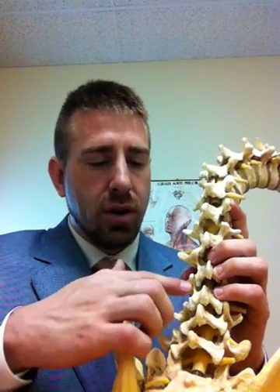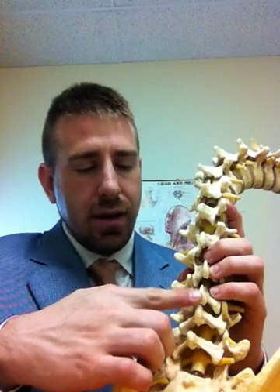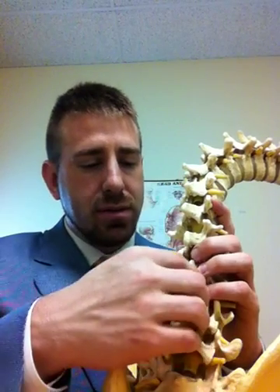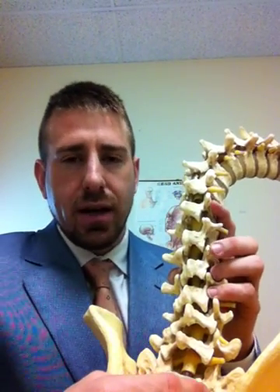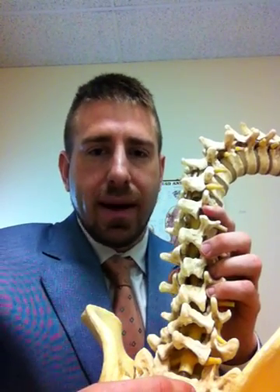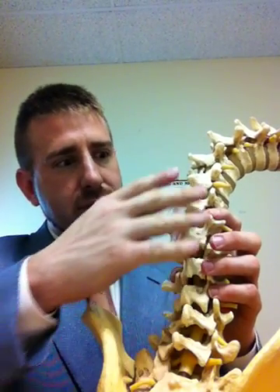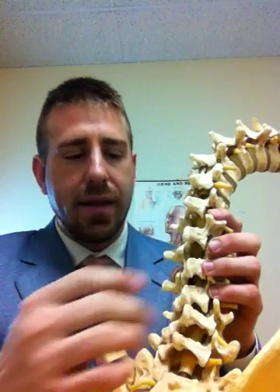You've got the rotatores and the interspinalis muscles here, as well as the multifidi, the very deep back muscles. You've also got the spinalis thoracis muscles, the very deep muscles that transverse the thoracic spine and the lumbar spine.